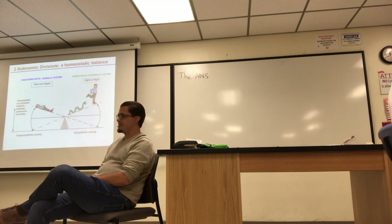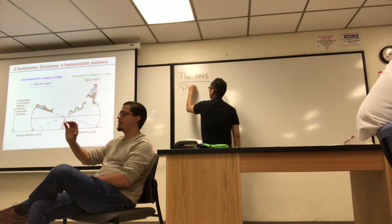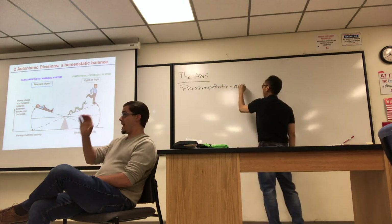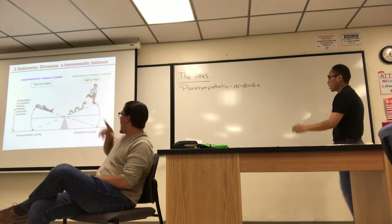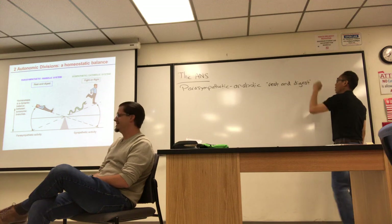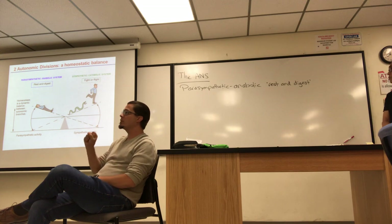Simply put, the parasympathetic nerves associate with the word anabolic, meaning tissue building. Think 'rest and digest' — like a man laying down resting. You eat a meal, go to bed, rest, and your body digests the food and stores or burns the calories. It's kind of the default; it's always on.